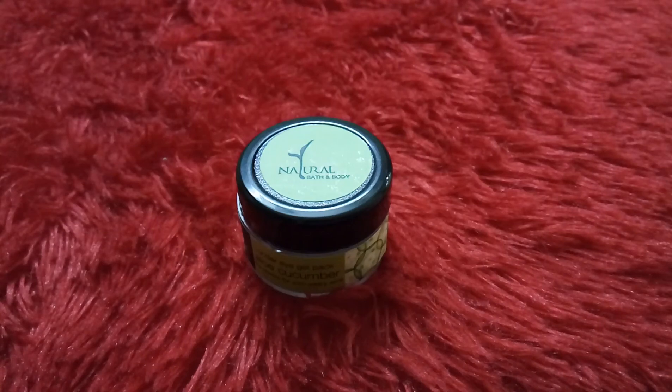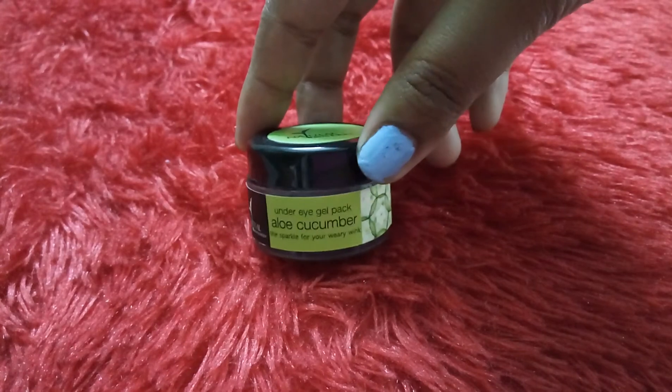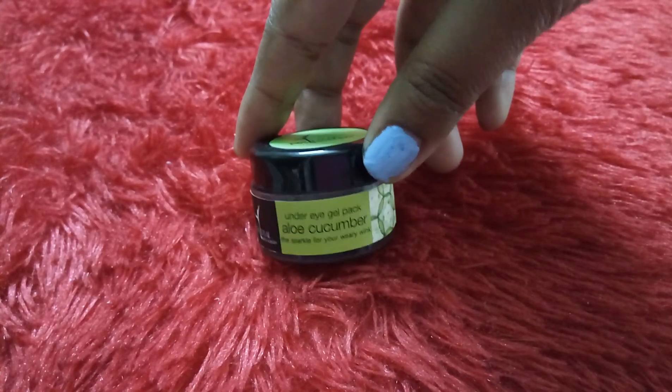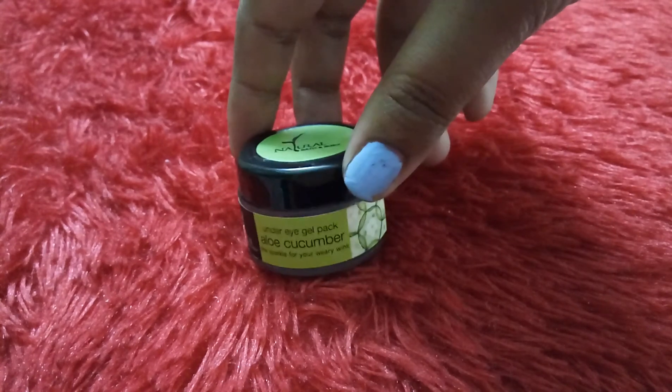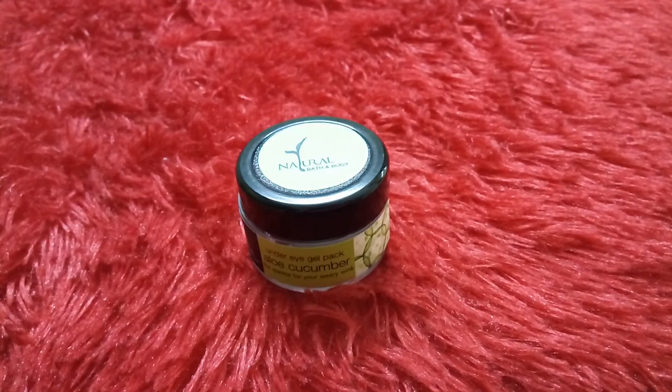Hi everyone, it's day 21. This product is from the brand Natural Bath and Body. It is an under eye gel enriched with aloe and cucumber, and it is for the under eye area.